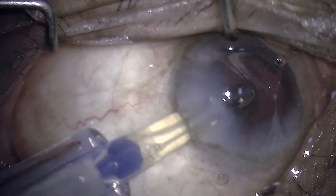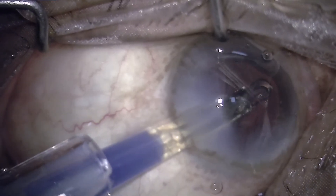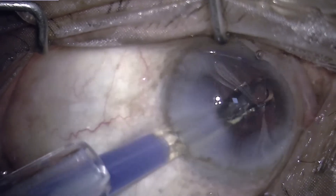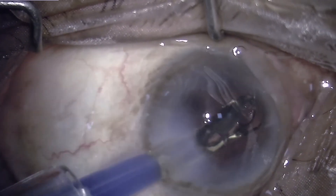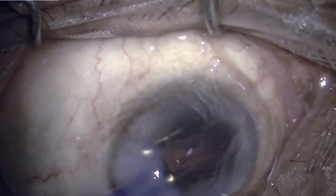At this point we have a choice between a multi-piece and a single-piece IOL. The leading haptic is placed into the sulcus and then the trailing haptic is dialed into the sulcus as well, so as to center the IOL.